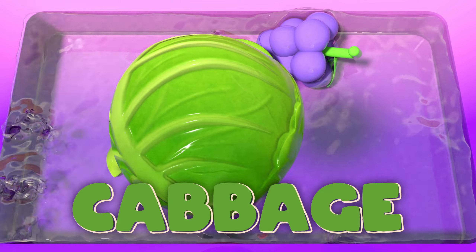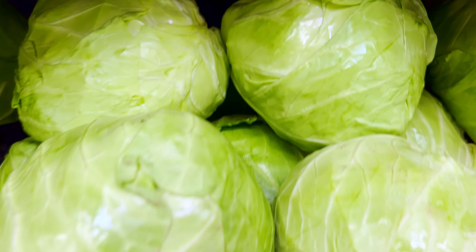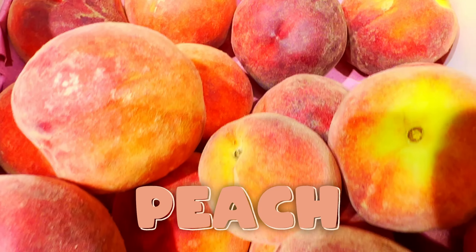Cabbage! Cabbage, green and full of crunch. Make sure to eat them for a healthy lunch. Peach! Peaches, so juicy and soft. Tastes like a treat and full of health's worth.